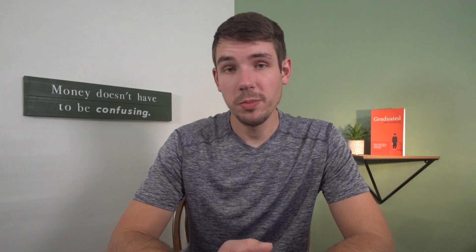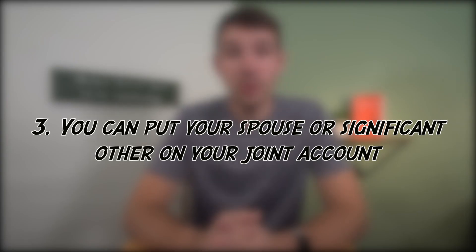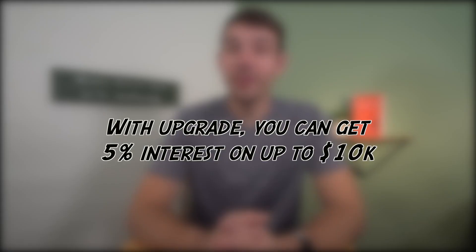Here's a rapid-fire round of benefits that the Aspiration debit card has over the Tree Card — and there's a lot. One, you can deposit and send checks through Aspiration. Two, you can get your paycheck up to two days early using direct deposit. Three, you can add a spouse or significant other as a joint account holder. Four, with the upgrade, you can get 90-day purchase protection as well as phone protection when you use your Aspiration debit card to pay your phone bill. And five, you have an attached savings account that currently provides 3% interest on up to $10,000 — or 5% interest with the upgrade, which equals $500 in interest — though you must spend at least $1,000 per month on your Aspiration debit card to maintain that rate. With rapidly changing interest rates, these numbers might change.